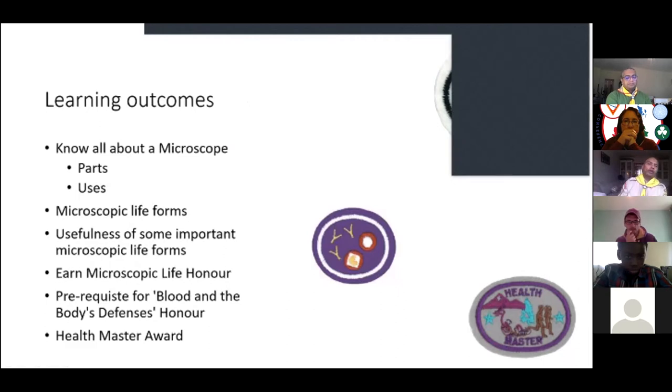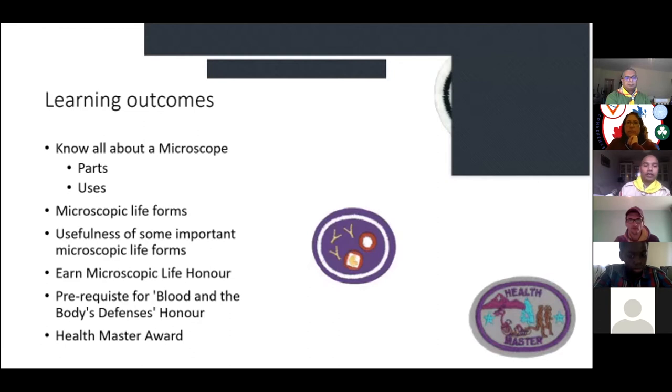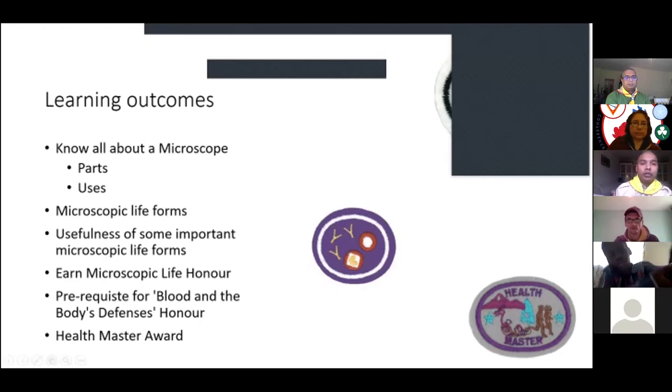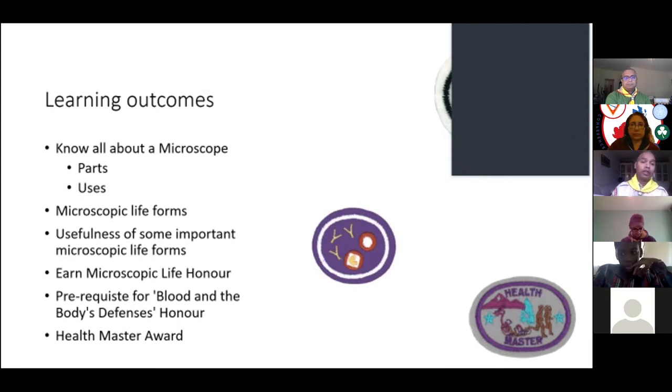Today we're going to learn about a microscope, its parts and its uses. We're going to learn about microscopic life and some of its usefulness. If you do this microscopic life honor, you'll be able to do a second honor called Blood and Body's Defenses. And in doing so, you could earn a Health Master's Award — you need seven different honors, so with these two you'd already have two down and five more to go.